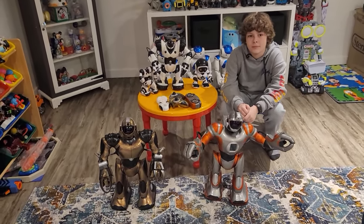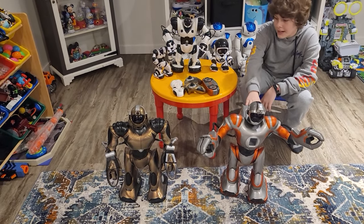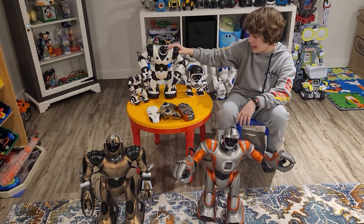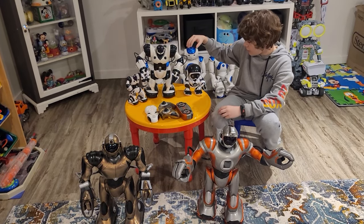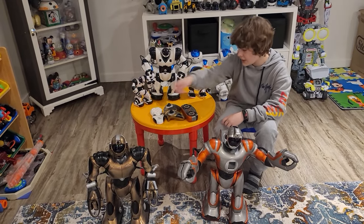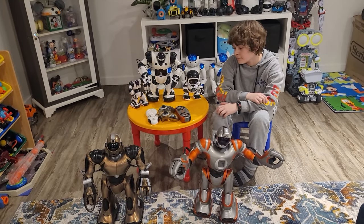Before we start turning them on: we got the RS Media, the V2, Robo-Sapien X, Remix, and the mini version. And three remotes on the table.